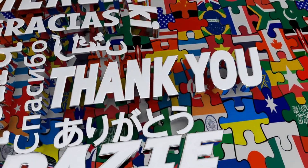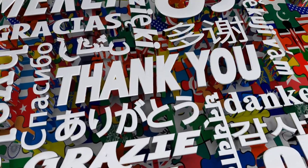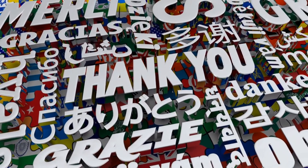Thanks for watching, and we hope you found this video helpful. Please like and subscribe so you can stay up to date with all our latest content.